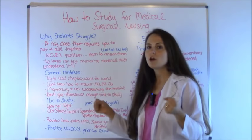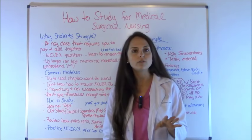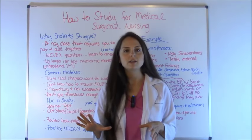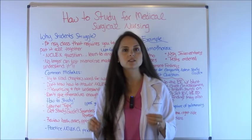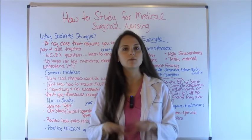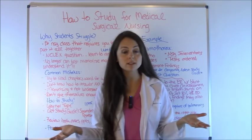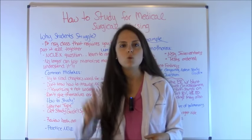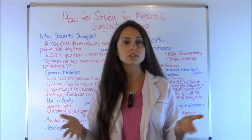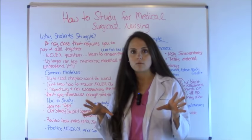Next, students don't know how to answer NCLEX questions. I made a whole video on this — the link will be in the description below — where I give you five strategies on how to answer NCLEX questions, because these are critical thinking questions. They give you a scenario and responses where all the responses could be right, but there's one that is the best. Those strategies show you how to eliminate and pick the right one.